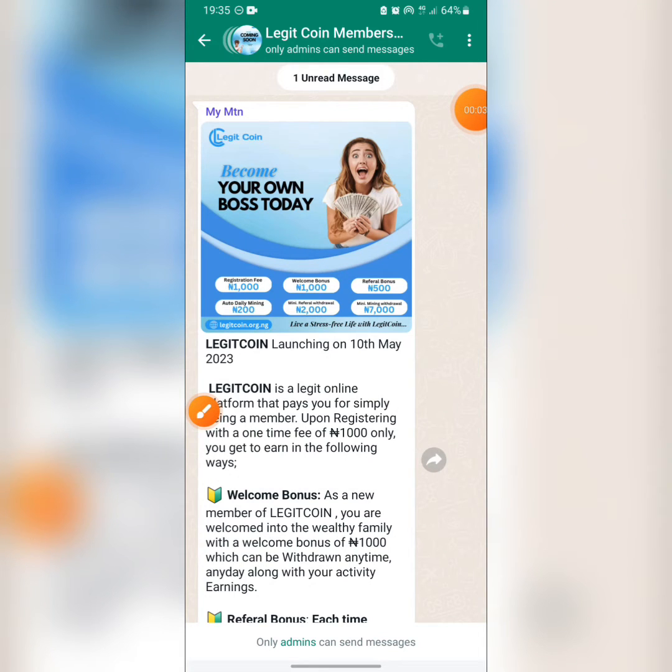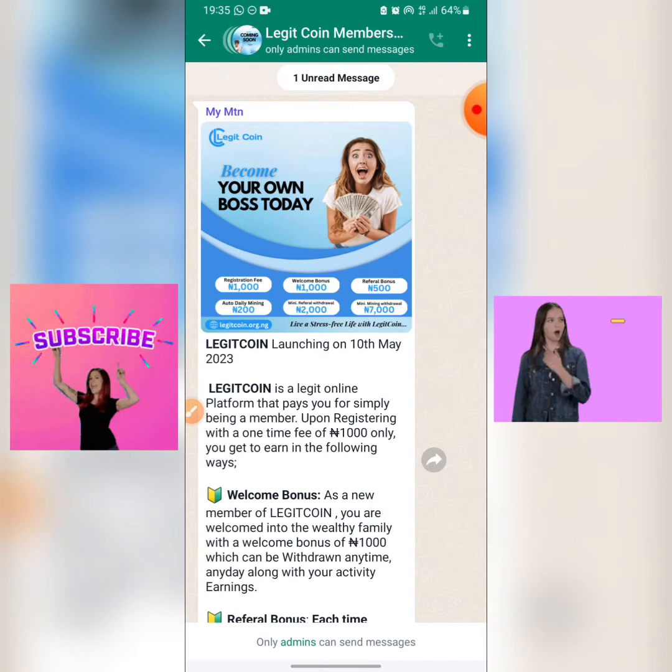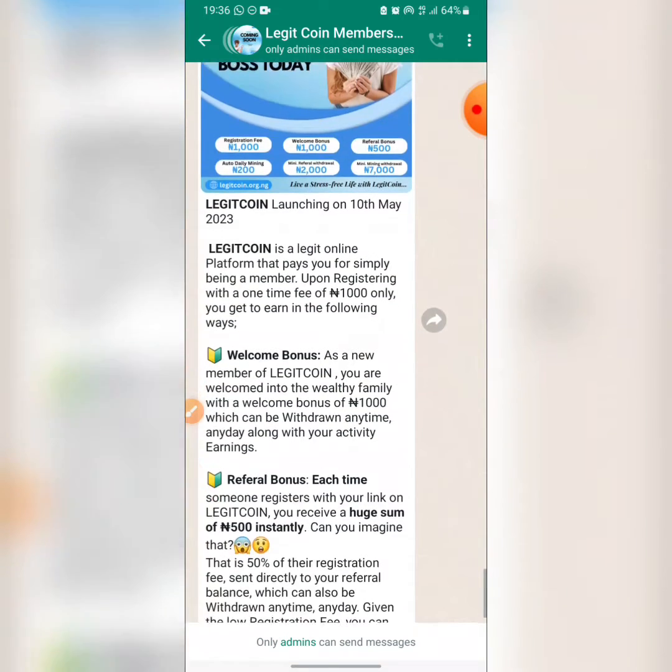Welcome back to my YouTube channel. In today's episode, I'm going to be showing you how to make money on legitcoin.org.ng. This website is new and they haven't launched yet, but I'll be happy if you can stick with me to the end of this video so that you can know when they are going to launch and how the platform is going to work. Please subscribe and turn on the notification bell so anytime I drop a video it shows on your phone screen.